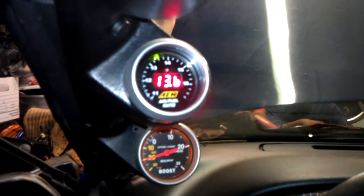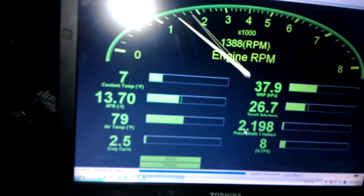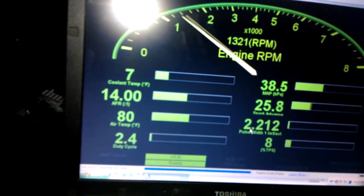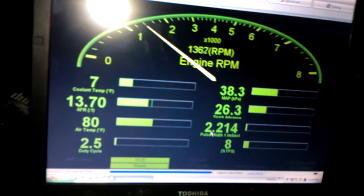Air fuel is reading. This is a 13.3, 13.4. And over here... yeah, it's like 2 points off. I'm not worried about it right now.